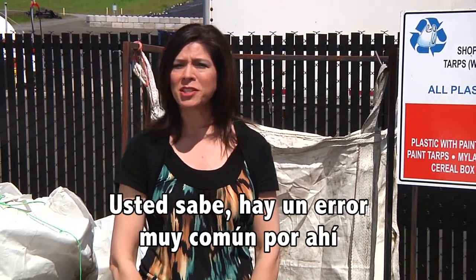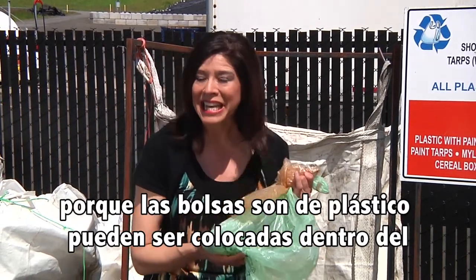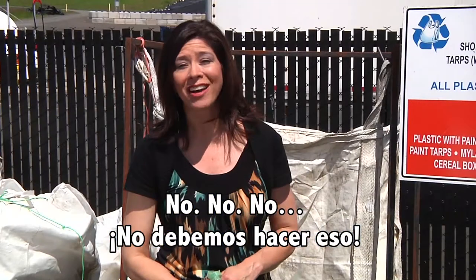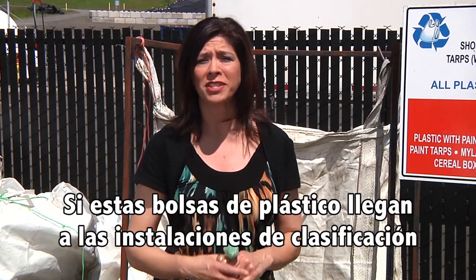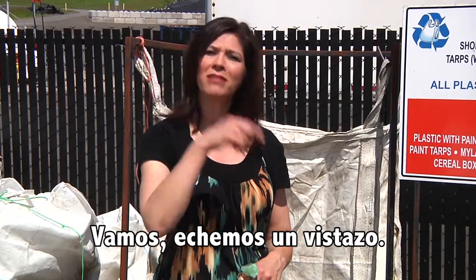There's a common misconception out there that just because your plastic bags are, well, plastic, that you can put them in your mixed recycling cart at home. We should not do that. If these plastic bags actually make it to the sorting facility, they can actually slow down the process of recycling. Come on, let's take a look.